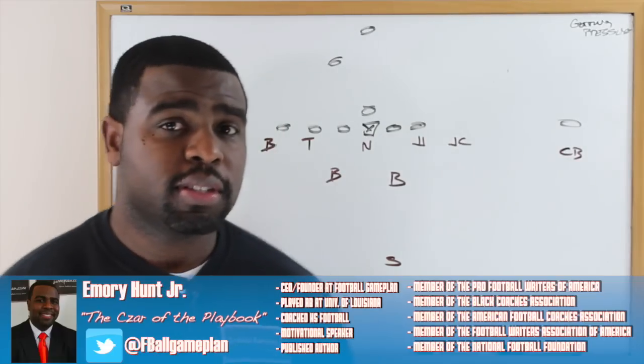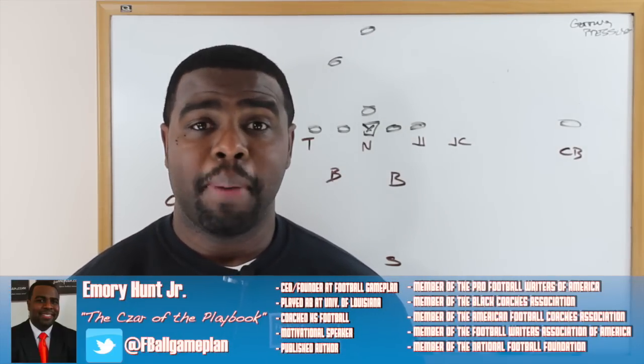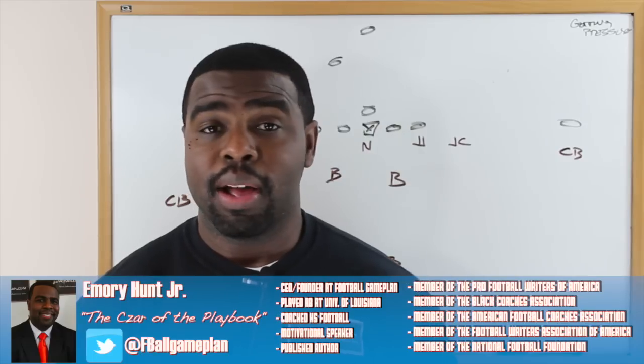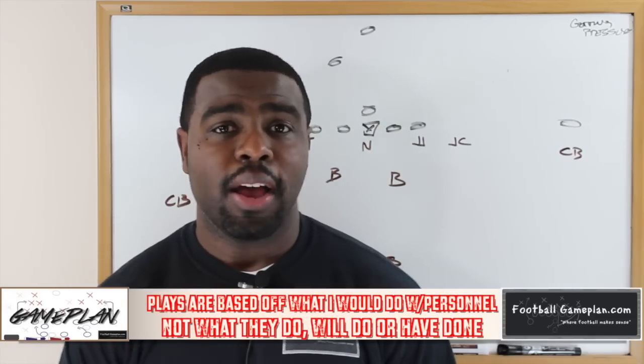This week versus the Cincinnati Bengals, it's going to be important that the Houston Texans get pressure on Andy Dalton in Cincinnati's passing game. I'm going to show you how they can do so by putting both J.J. Watt and Jadeveon Clowney on the same side.